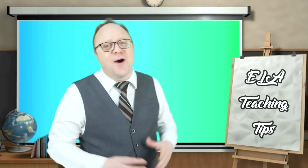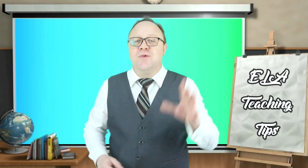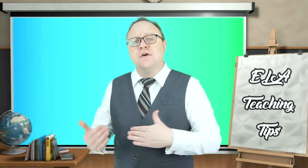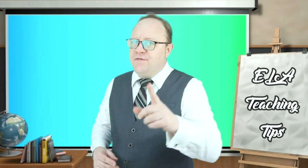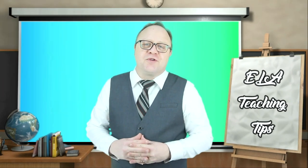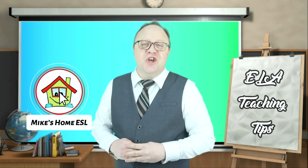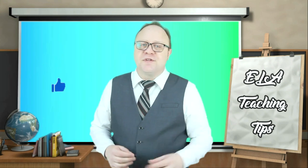Hi guys and welcome on the channel! I'm Mike and this channel is here to help you with your English class, whether you're teaching ELA or ESL, offline or online. So if you're new here, don't forget to subscribe and ring that notification bell to stay tuned when my videos come up.